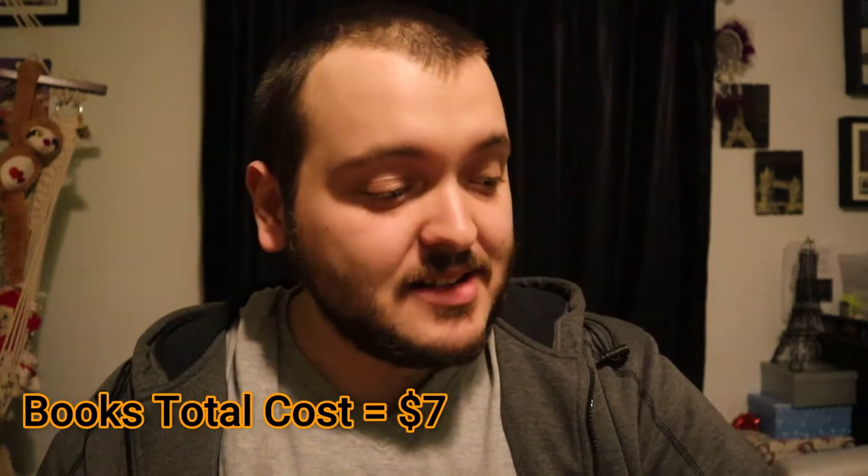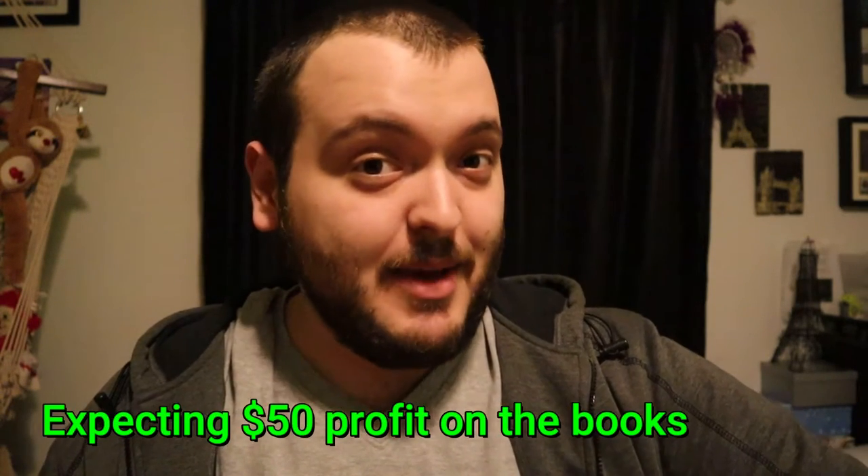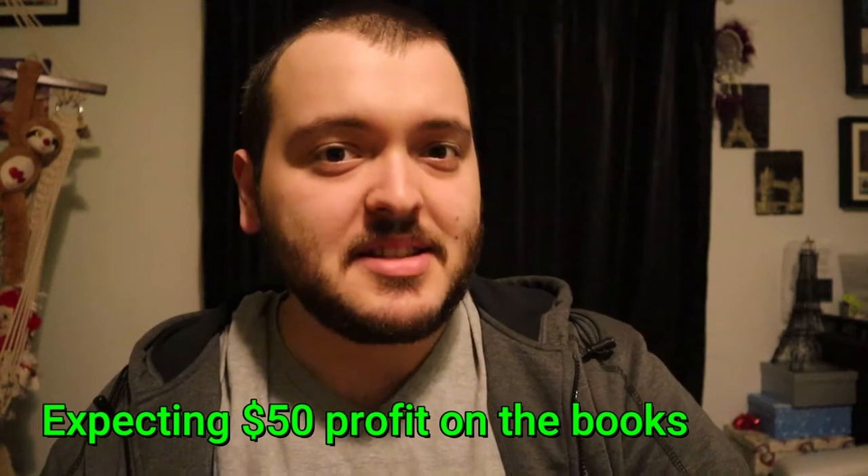All of those books only cost me $7 total with tax, which is a great deal. On the low end, I should be able to get about $50 profit on eBay. On the higher end, about $60, maybe $70 on eBay for all of these books. That's the profit I'm expecting.